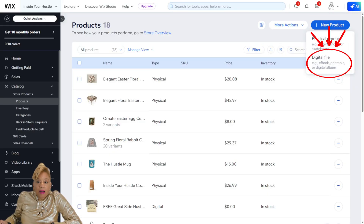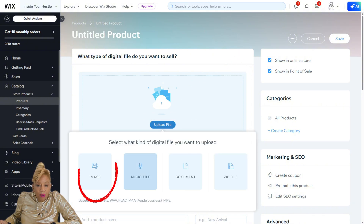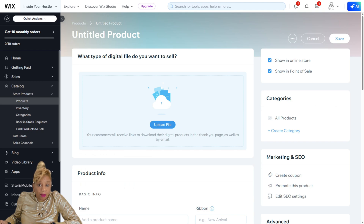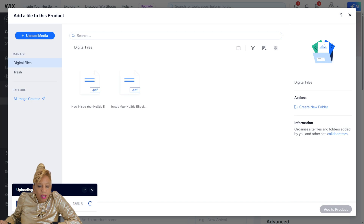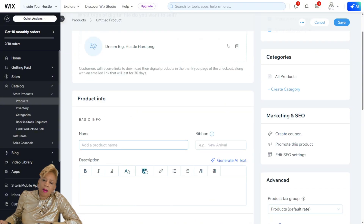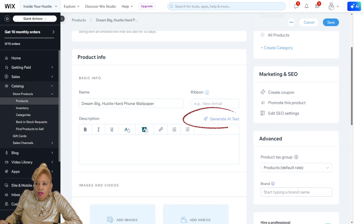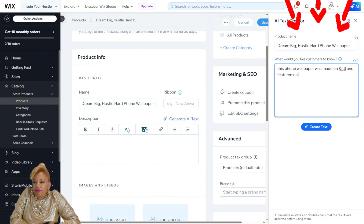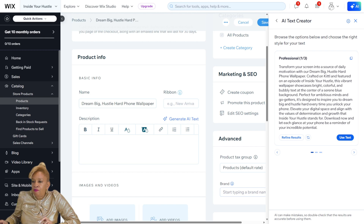Now I'm going to my Wix store and I'm going to upload it. I'll go to new product and upload it — I've got to get it from my file. Now for the image, remember this is a digital product, so digital files. We're going to drag and drop the file and upload it from the computer. Dream Big — okay, so now I have to describe it so when people come to my website they'll know what they're purchasing: Dream Big, Hustle Hard — phone wallpaper. Now I'm going to prompt a description so AI will take over the rest and give it a nice professional description.